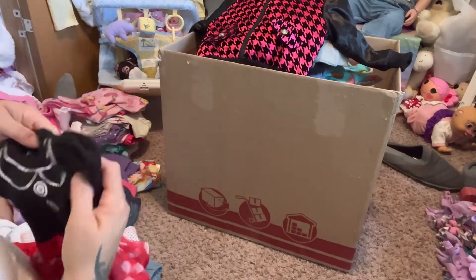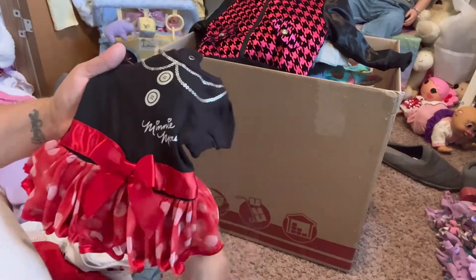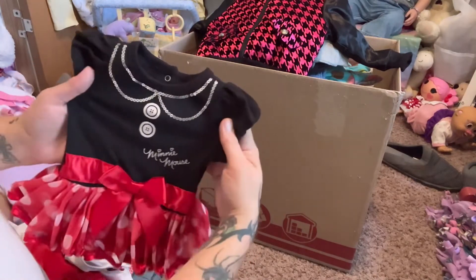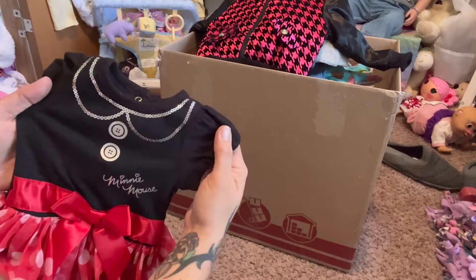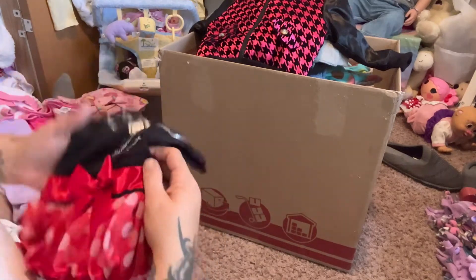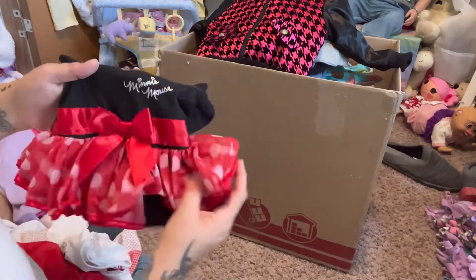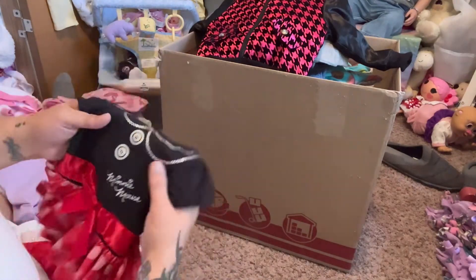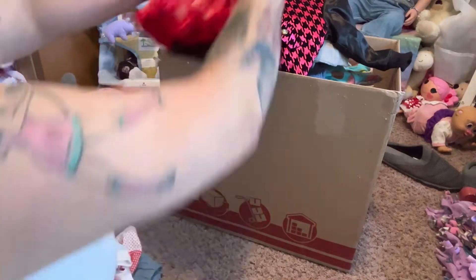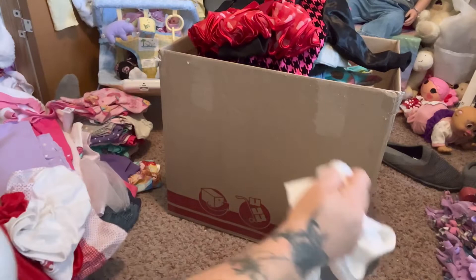Here is a Disney Baby newborn Minnie Mouse outfit - has the little sequins for the collar and then the two little fake buttons. It is a onesie with the skirt - red skirt with white polka dots and a little bow. Oh my gosh!